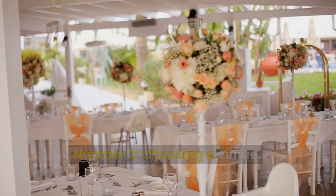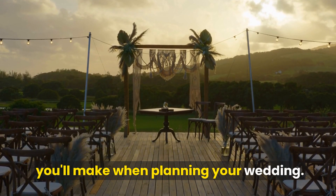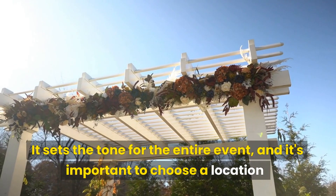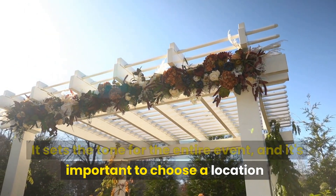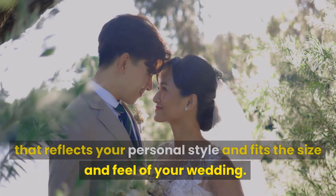Number 2: Choosing a Venue. The venue is one of the most important decisions you'll make when planning your wedding. It sets the tone for the entire event, and it's important to choose a location that reflects your personal style and fits the size and feel of your wedding.